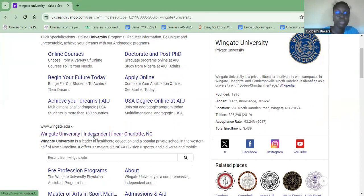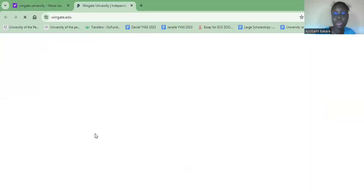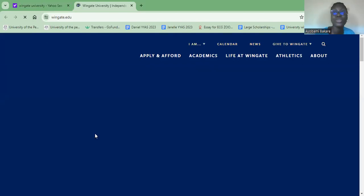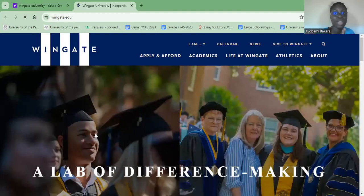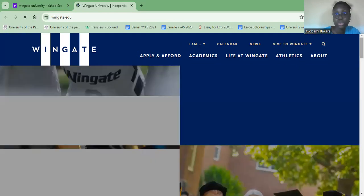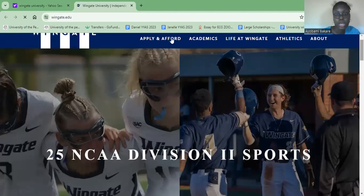We're going to go to Wingate University. There was a comment asking me to review Wingate University, as I have been reviewing other schools regarding whether they're fully funded for international students. For those of you who want to learn how to navigate a school's website, I'll link that video. For the purpose of this video — just to check whether this school is fully funded or not — I'm going to go straight to financial aid.